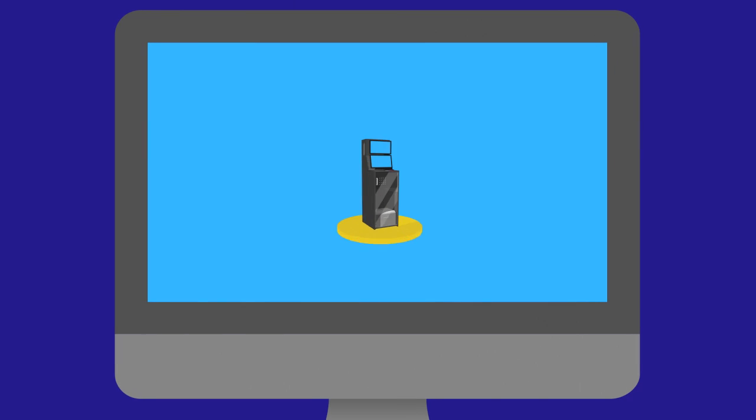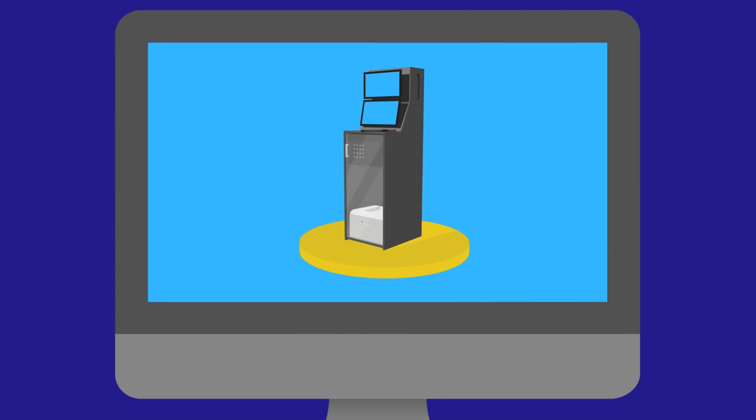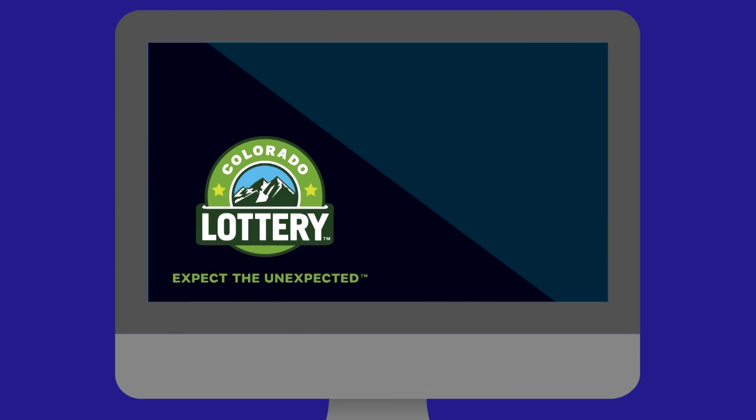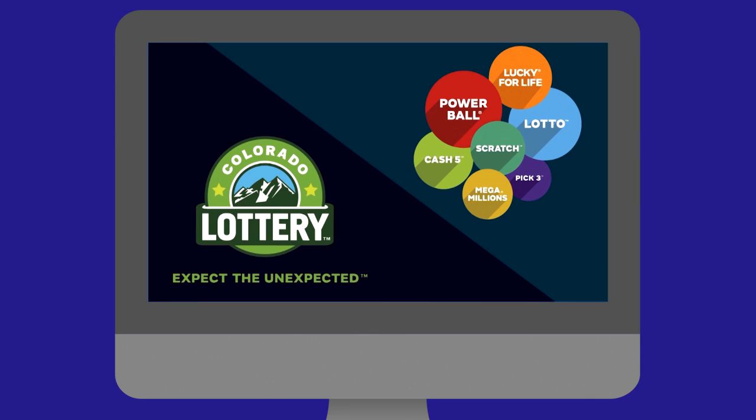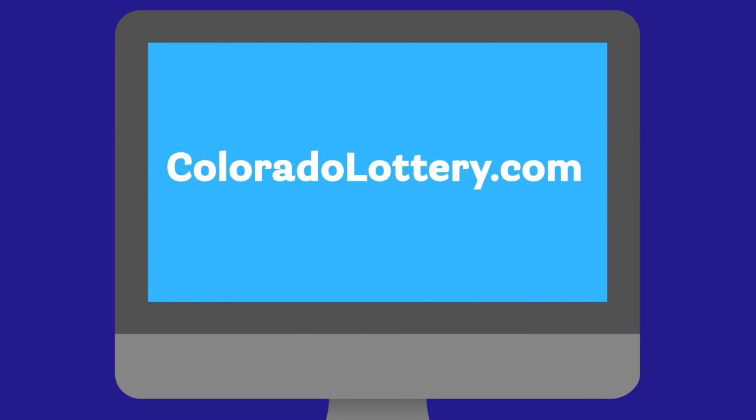RNGs are important to bringing the best gaming experience to our players, and are just one of many steps the lottery takes to ensure the safety and integrity of our games. For more information about protecting yourself and about the lottery, go to coloradolottery.com.